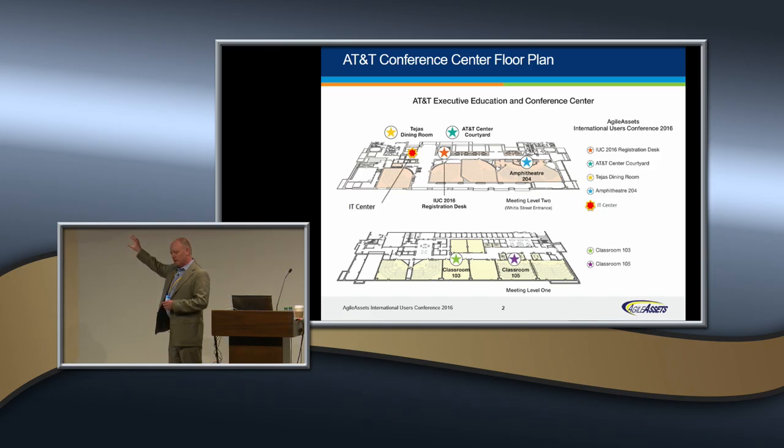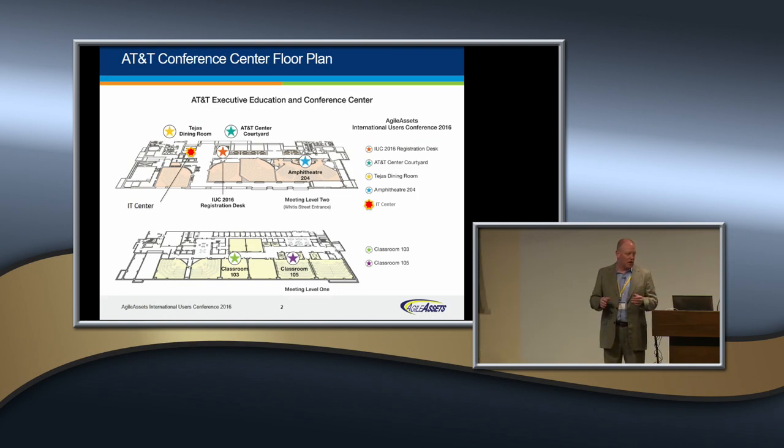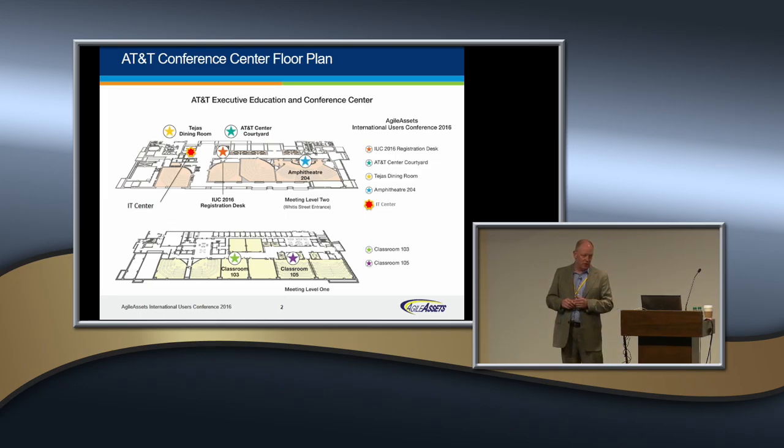We have three main rooms and some other auxiliary areas. The first is this main session room, room 204. And then downstairs we have two classrooms, classroom 103 and 105. All of this information is in your conference guide. We have some new stuff happening this year including some workshops, and I believe that is in one of the lower classrooms.